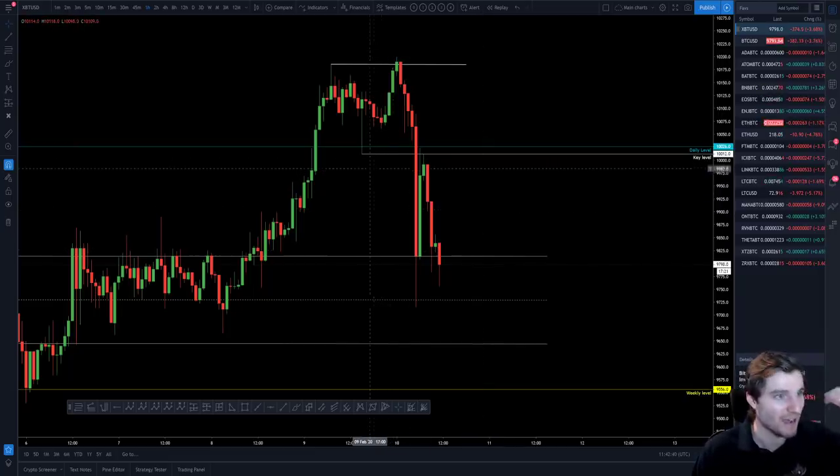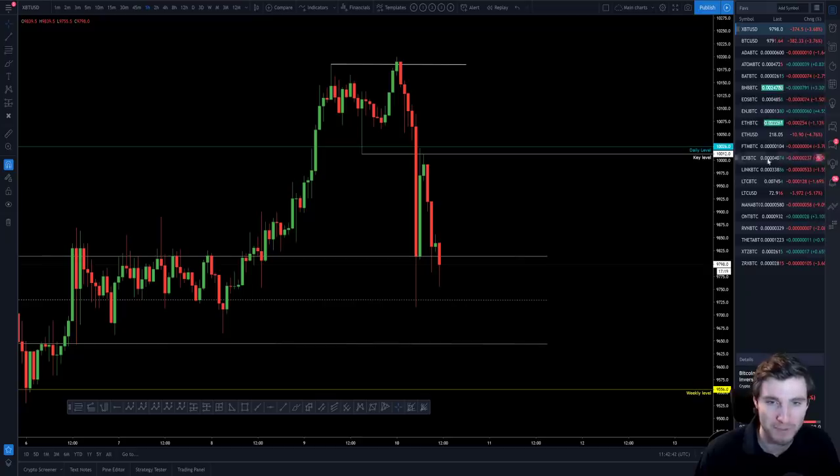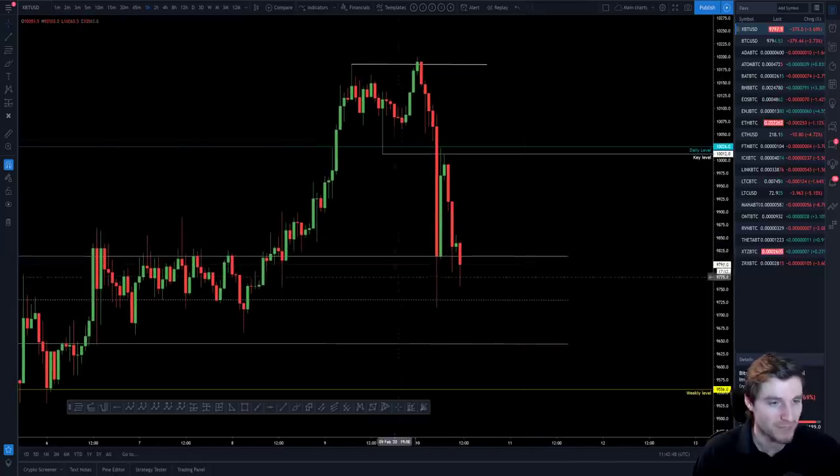Altcoins are pulling back pretty heavily while we get this volatility in Bitcoin, so you have to be cautious on altcoins. That said, I'm more interested in trading Bitcoin today.